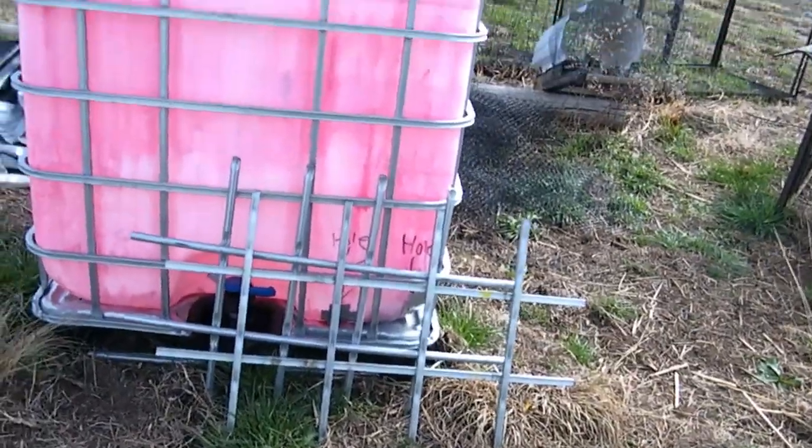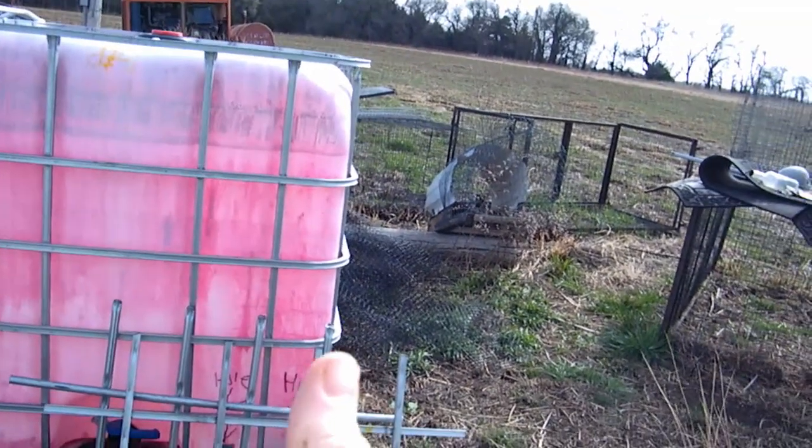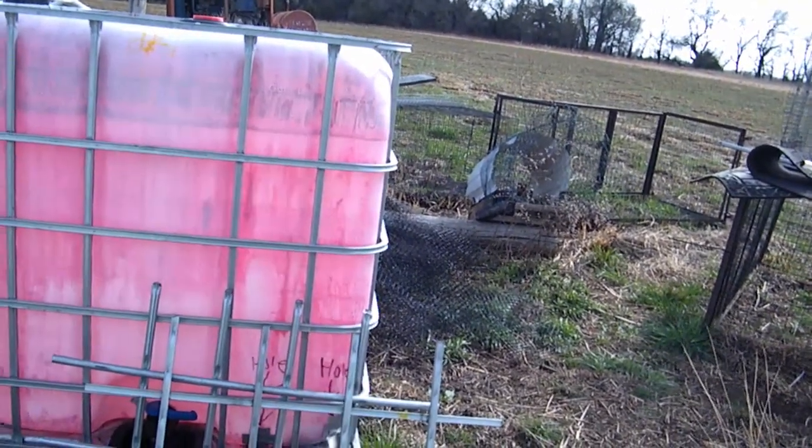That stuff stains and it gets everywhere. I've scrubbed some of this stuff and just some of it won't go away very easily. I'm kind of worried that the red one's going to be like that, but worse. But I guess we'll find out when I get there.